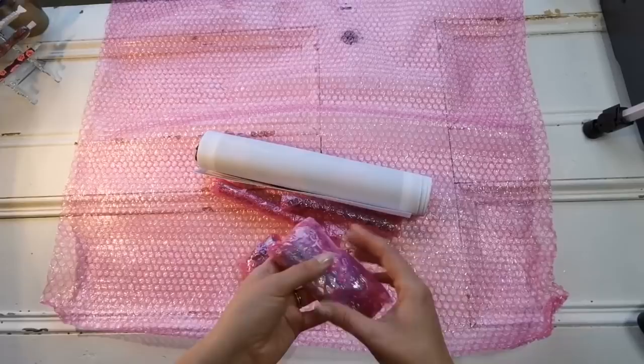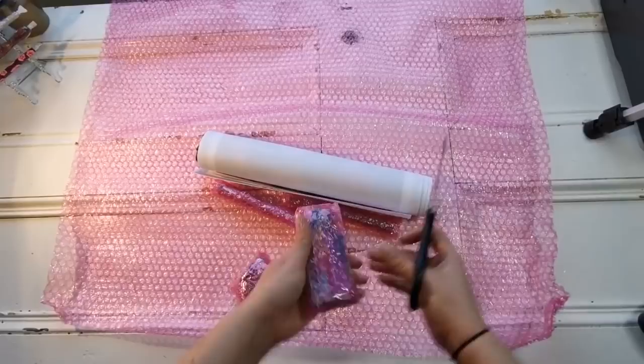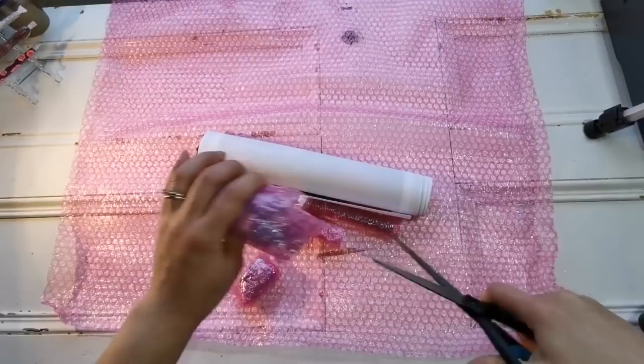So this kit is called Kimono. Breaking out the scissors now. This is the toolkit — I'm so excited, you guys!